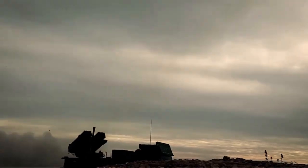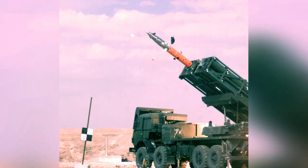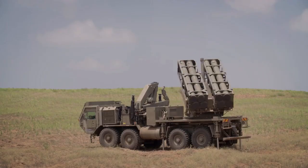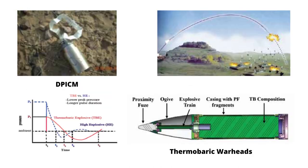The rocket system can operate in various modes such as autonomous, standalone, remote, and manual mode. It can carry different types of warheads including preformed fragment warheads, soft target munition, incendiary warheads, sub-munition warheads, dual-purpose improved conventional munition, thermobaric warheads, and cluster munition.